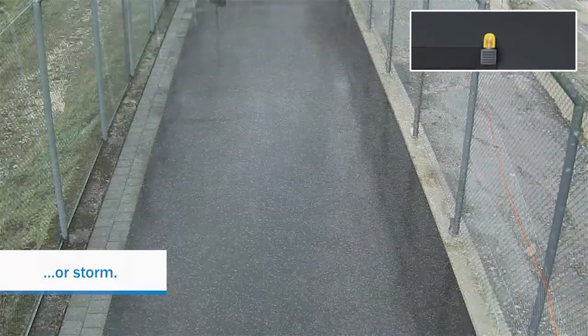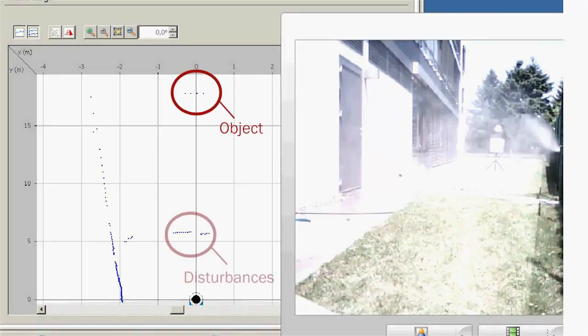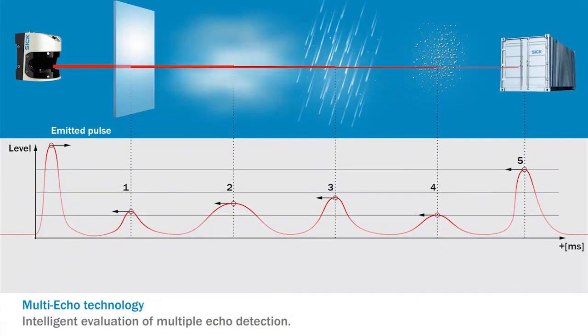It's even tough when strong winds kick up mist or debris, creating disturbances in its field of view. The LMS uses the time of flight principle — a beam is transmitted from the scanner, reflected by an object, and received back. The scanner calculates the time of the pulse and correlates it to the distance traveled.